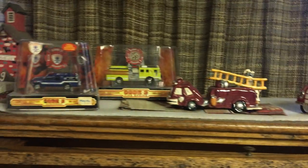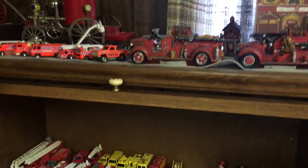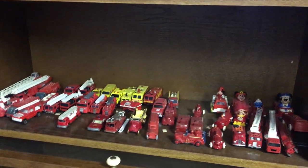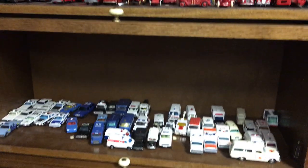Hallmark. Code 3. Cast. Matchbox and Hot Wheels, as well as other companies. Play Art. Tomica.